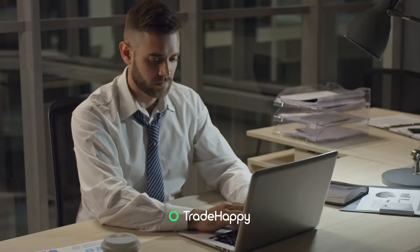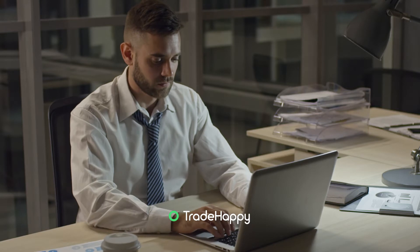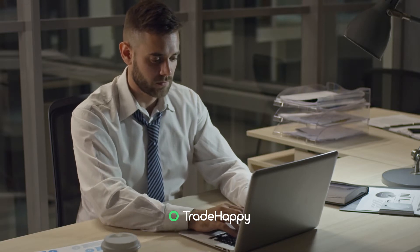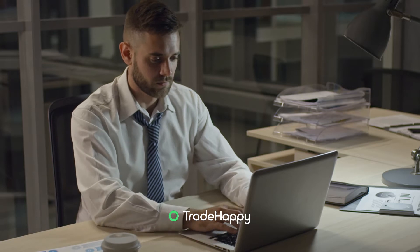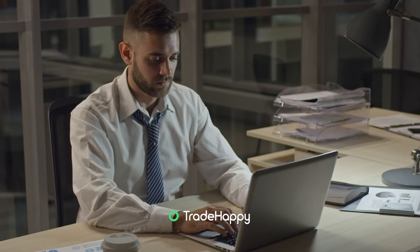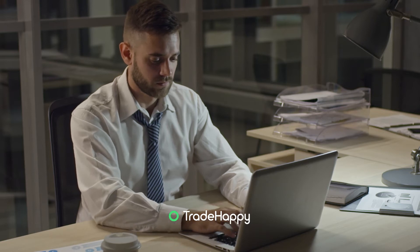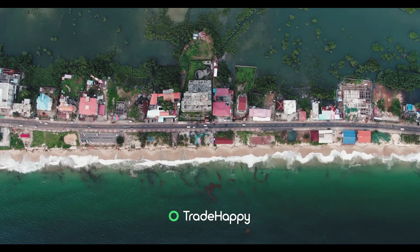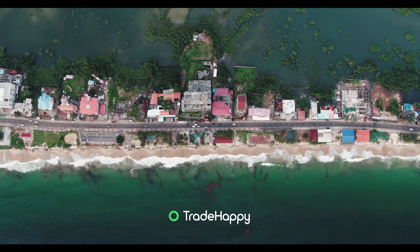Welcome to Trade Happy, a community of traders learning how to be profitable and happy. Today we're going to be talking about developing a simple trading strategy or system. Everyone needs a trading strategy when trading the markets. This is going to be a really quick video with lots of information in, so hopefully you can get value out of it.